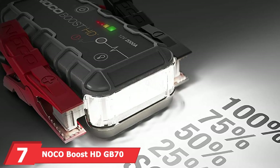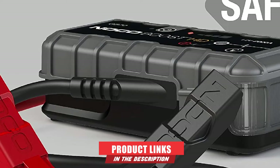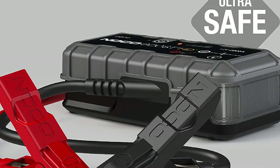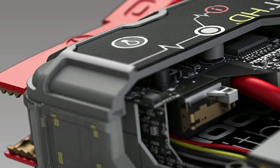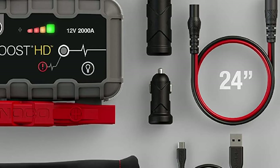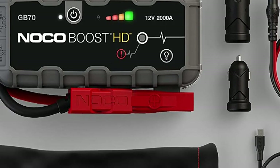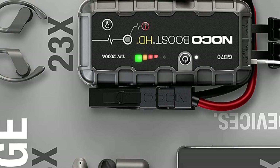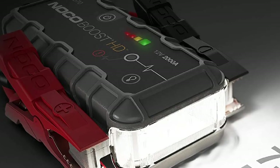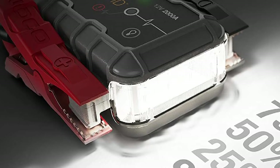Moving on to number 7, the NOCO Boost HD GB70. NOCO makes two portable jump starters that made our list, but the Boost HD GB70 is the better and more powerful of the two. This compact jump starter pushes out an impressive 2,000 amps — more than enough to jump any car and just about any truck. It also has USB ports to charge mobile devices and a 400-lumen LED light. It charges extremely fast and has reverse polarity protection. However, it costs two to three times as much as some other compact jump starters, so it's one of the best choices if you're willing to spend the money.